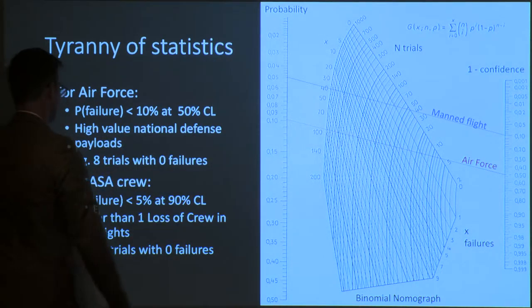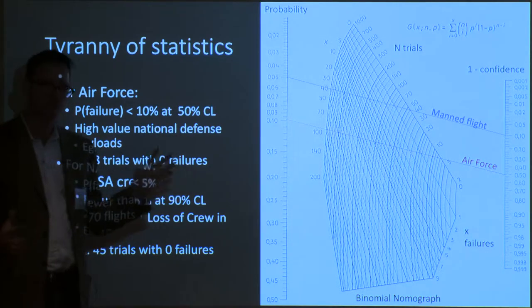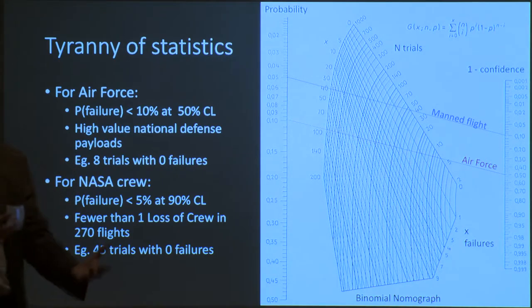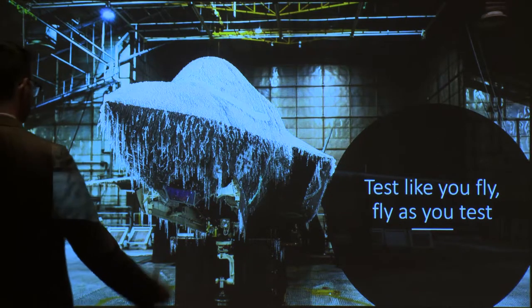For manned flight, this is where it gets tricky — NASA wouldn't like us to kill any astronauts, and that's a pretty high bar. The Soyuz just had a failure on launch and they aborted and saved the astronauts — the Russians built really great systems. Their probability of failure requirement is less than 5% at 90% confidence level. So you have to do things like 45 flights — and of course you can't afford 45 flights. The question is: what do you do to enable high reliability and high confidence without killing people?